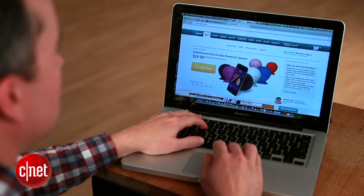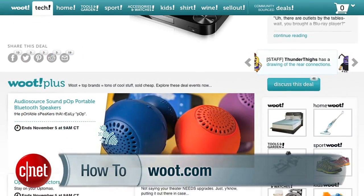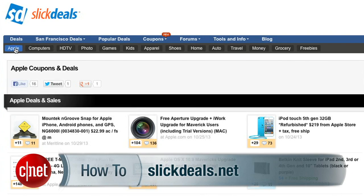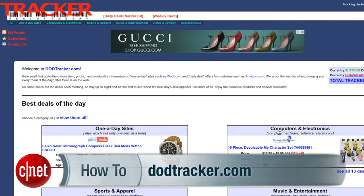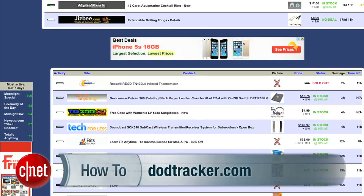Now what if you're not shopping for something specific? It's your uncle's birthday, you have no idea what to get him, but you need to get him something. For that, I would try a Daily Deals site. Places like Woot.com or Slick Deals will offer a range of interesting, deeply discounted products, but to make it even easier, check out DoDTracker.com. This site compiles all the offers from the Deal of the Day sites onto one page.